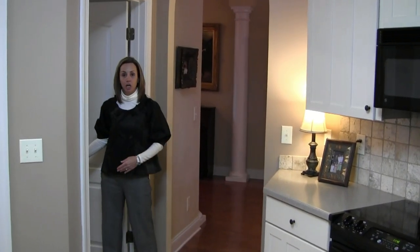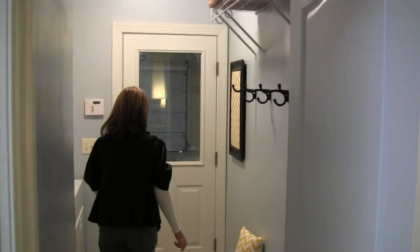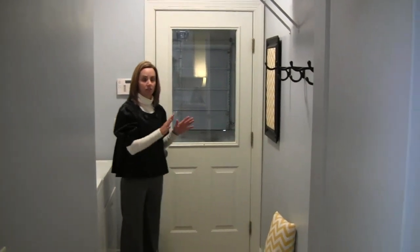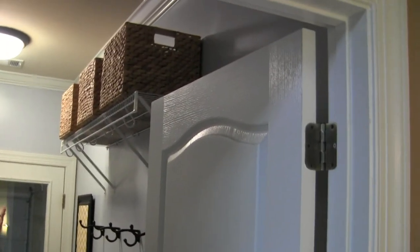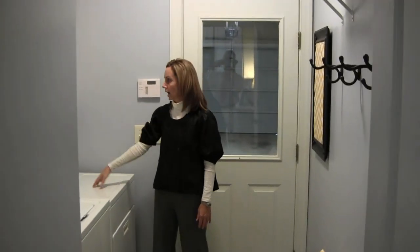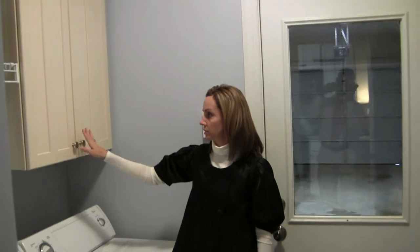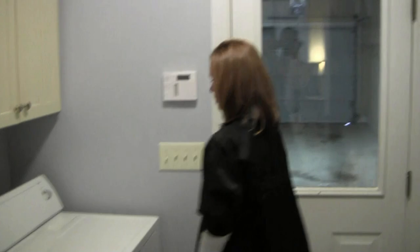Off the kitchen we have the laundry and mudroom area. It's a great room for rainy days — it comes right in from the garage so you can leave your wet shoes and kids can drop off their backpacks here. There is additional shelving up above for great storage. On one side you have your washer and dryer, and there are cabinets and more shelving. Just lots of storage space in this area.